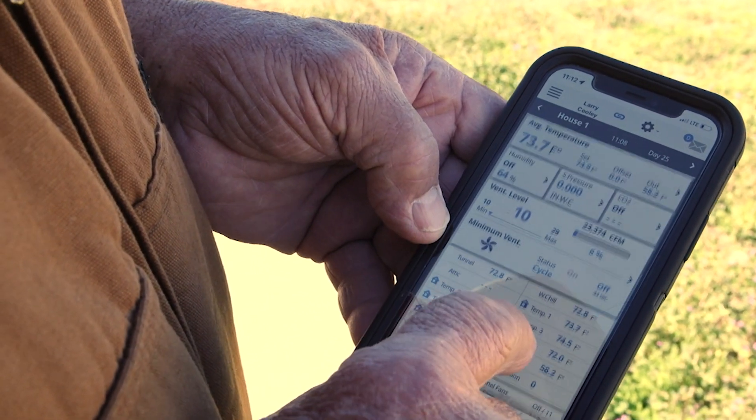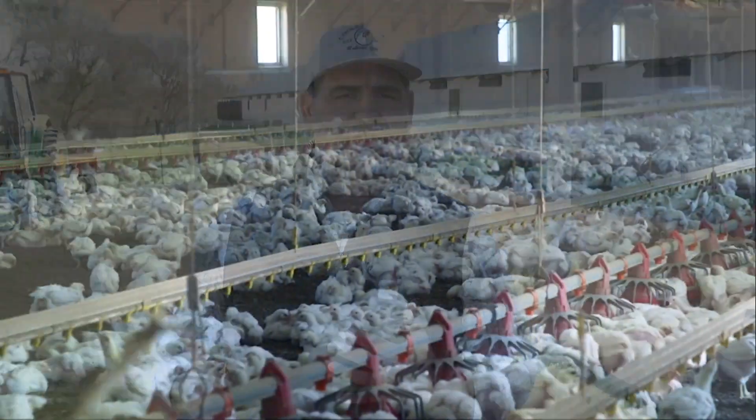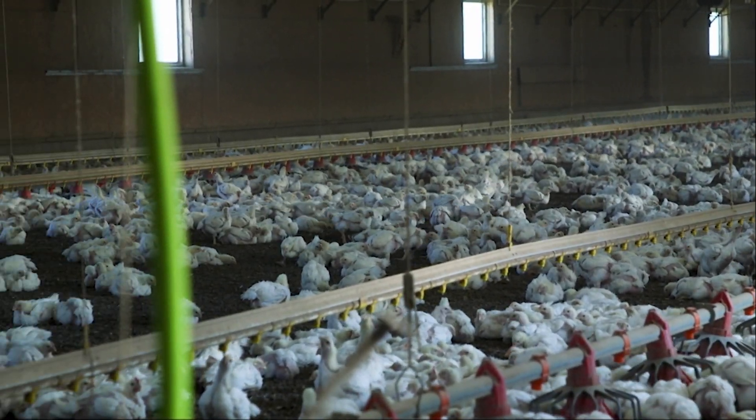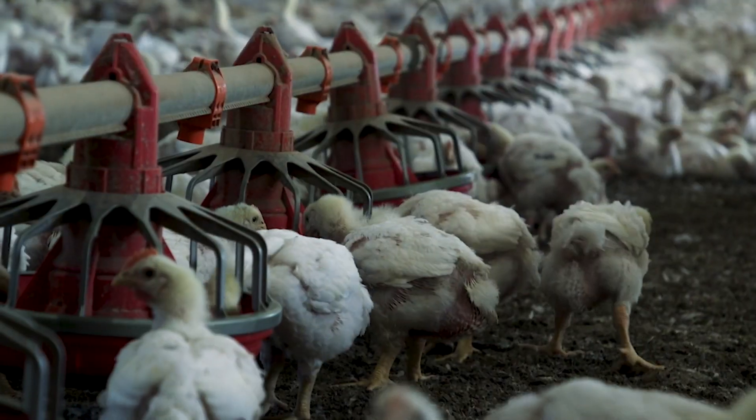The app can call or send a text alert if something doesn't seem right. If anything gets out of a parameter — like a motor's running too long, water isn't running in the window that it's supposed to, temperature — anything gets out of kilter, it'll actually alert us. The app helps them make sure the chickens stay comfortable at just the right temperature with water and feed constantly.